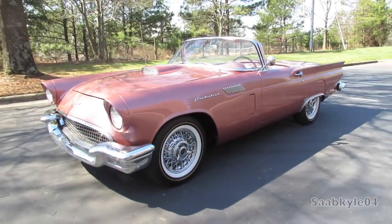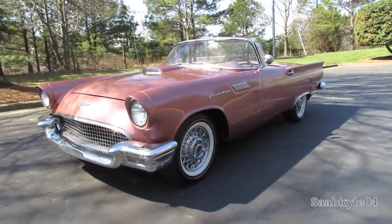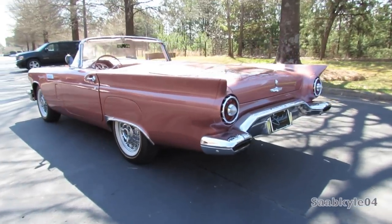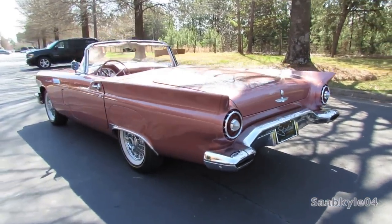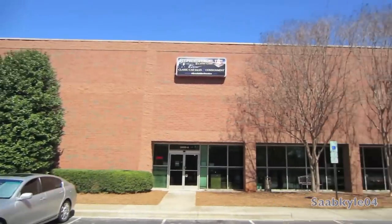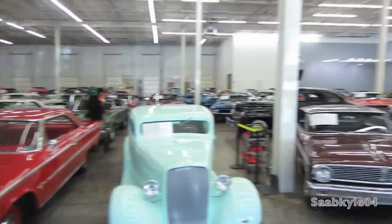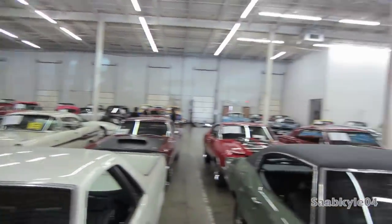Hey everybody, how's it going? Today, let's take a detailed look at the 1957 Ford Thunderbird. This is going to be a detailed, in-depth review — we'll start it up, show the engine, get an exhaust clip, go over the performance data, and show you a bunch of the unique aspects of the interior as well as exterior. A big thanks and special shout-out to Streetside Classic Cars, located in Charlotte, North Carolina, for allowing me to come out and film this very unique 1957 Ford Thunderbird Roadster.